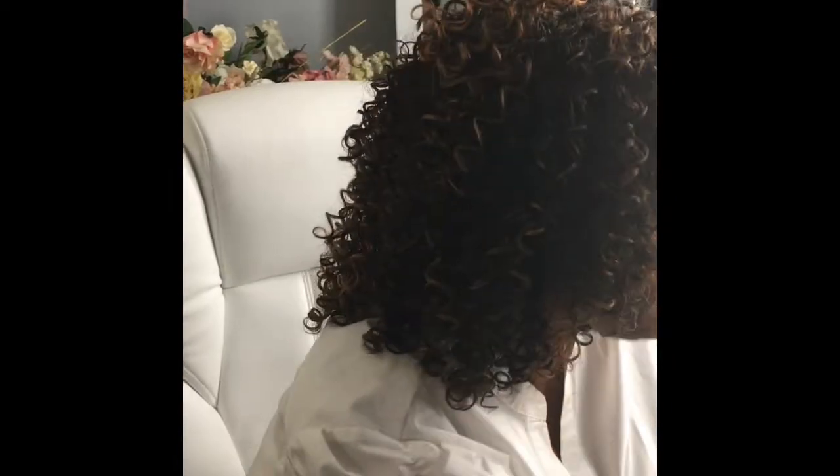We know the theme is Spellbound because October is Halloween month. Inside the box, the first thing I see is a BECCA highlighter.